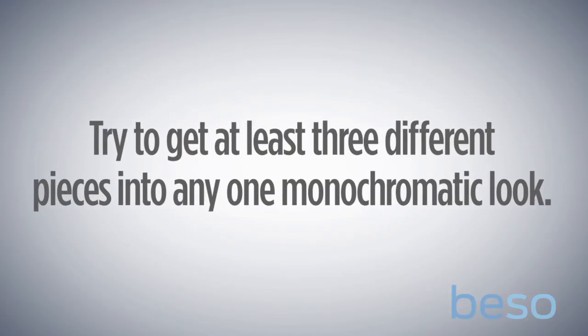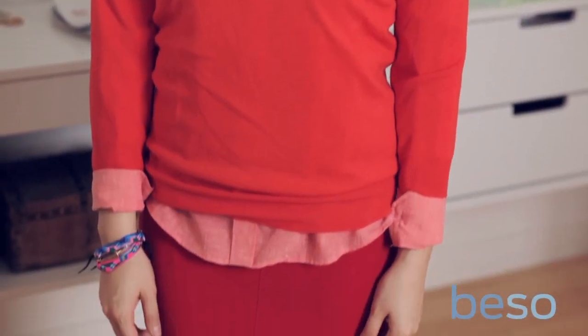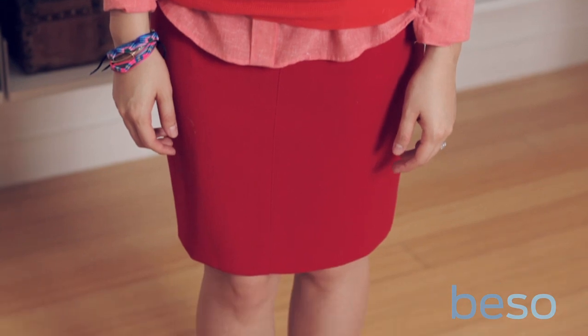And I'm wearing red on red on red, but they're all in different variations. So I'm wearing a tomato colored sweater, a lighter pink button-down, and a bright red skirt. We hope you like these looks. For more tips and tricks, come hang out with us at Beso.com.